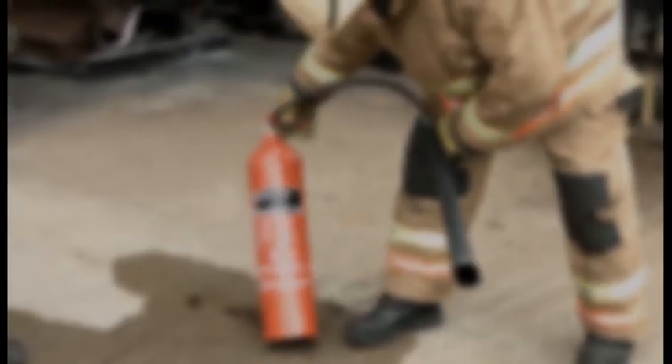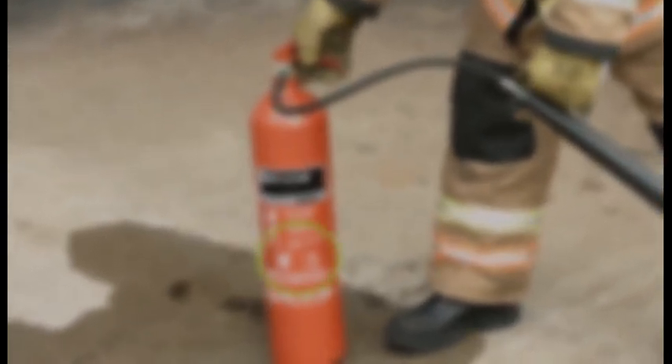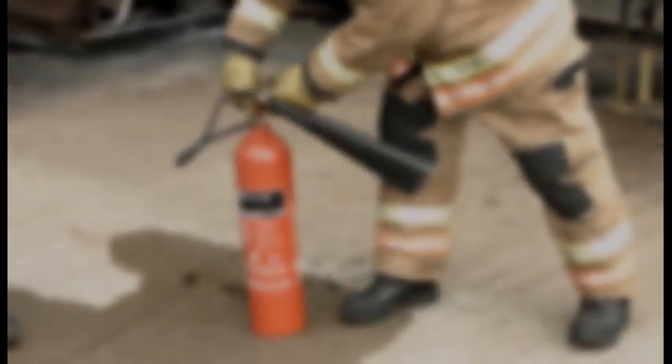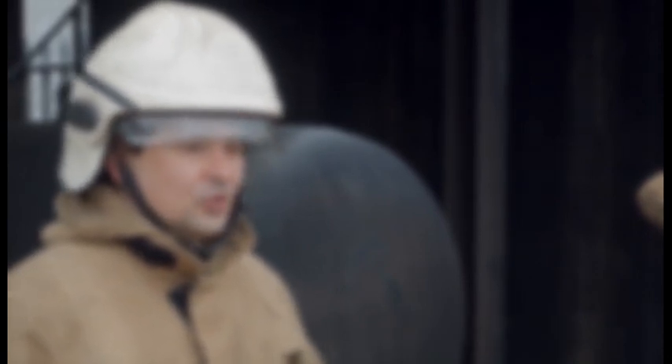Check the extinguisher has got Class B or suitable for electricity-related fires. We will remove the tamper seal and take the safety pin out of the extinguisher. Holding the extinguisher with the discharge handle, we're going to test and charge it. We're happy that the extinguisher is working, so now we approach the fire. Taking into account our own safety, we approach to approximately two metres. This extinguisher will last for approximately 22 seconds if discharged fully. When in position, we'll operate the extinguisher from about a 45-degree angle directing it towards the fuel.